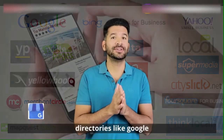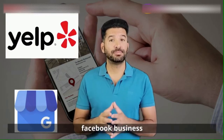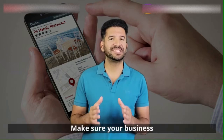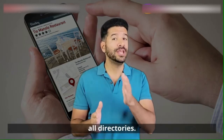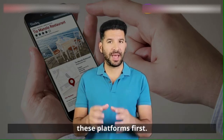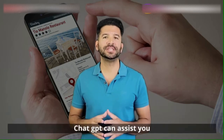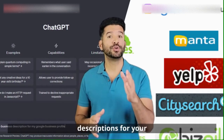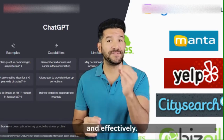Get listed on online directories like Google Business Profile, Yelp, Facebook Business, LinkedIn, and TripAdvisor. Make sure your business information is accurate and consistent across all directories. Encourage your customers to leave reviews on these platforms — start with Google Business Profile. ChatGPT can assist you in creating compelling descriptions for your listings and guide you on how to respond to reviews professionally and effectively.